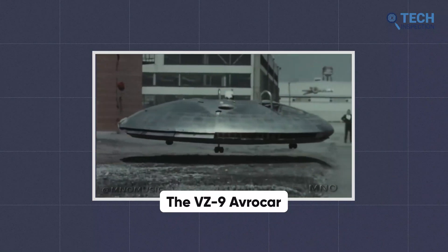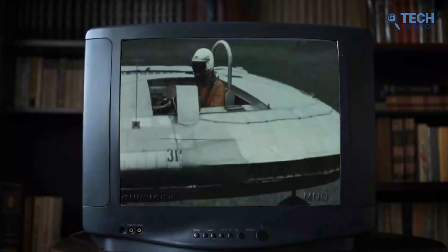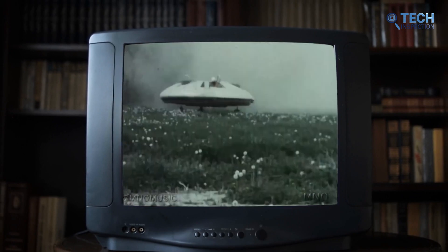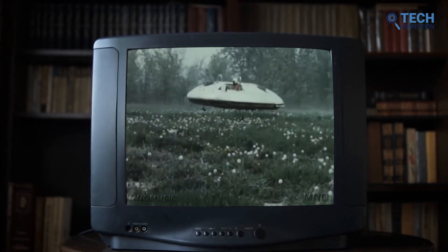The VZ-9 Avrocar, developed by Avro Canada in the 1950s, was an experimental hovercraft intended to be used as a military aircraft. However, it was not successful and only two prototypes were built.